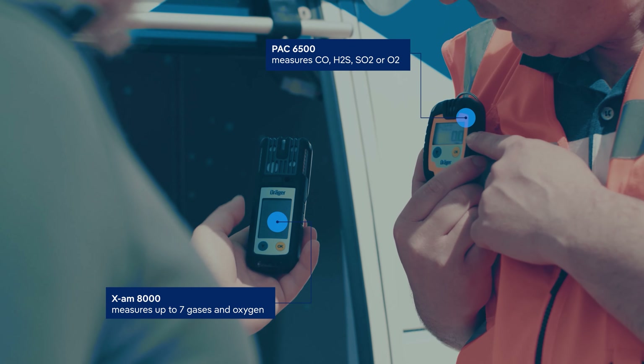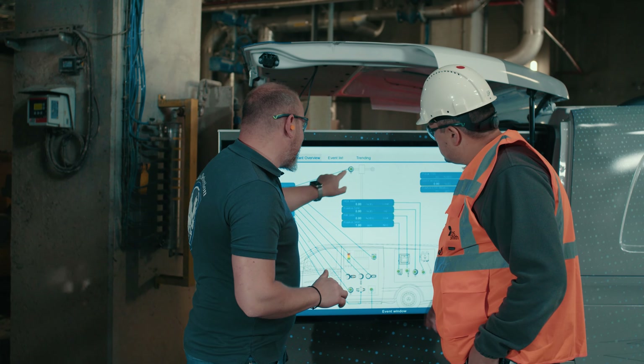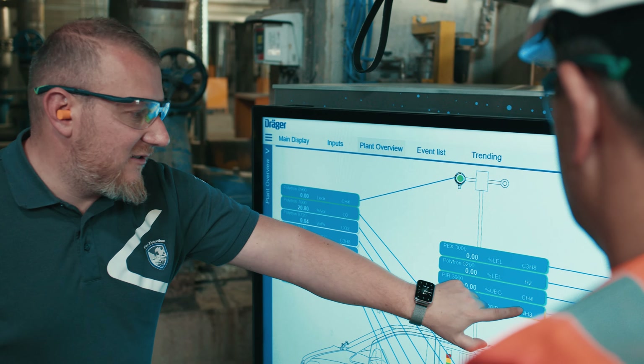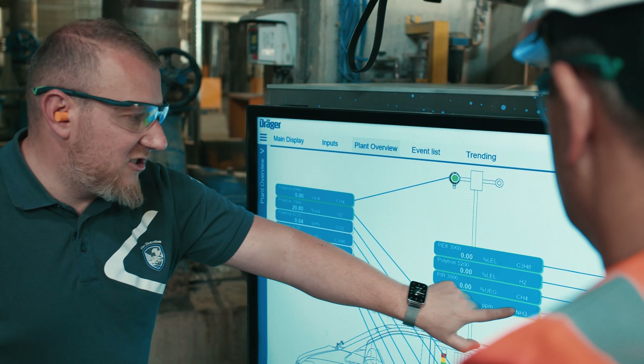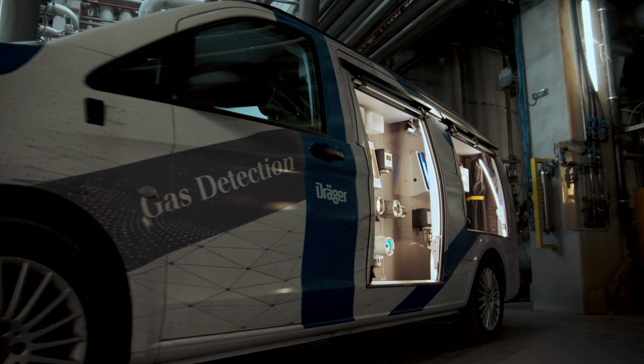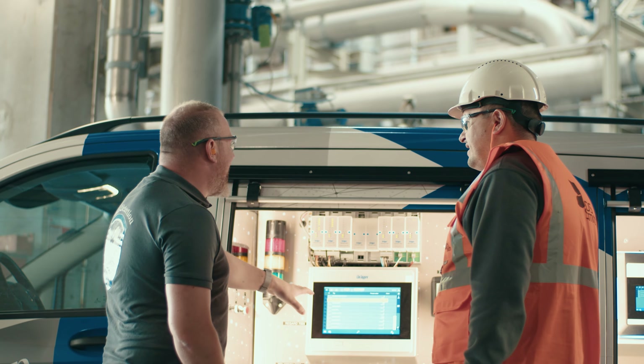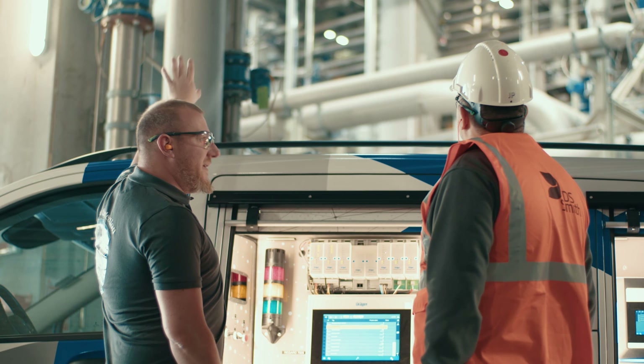On the move, Dräger's PAC 6500 and EXAM 8000 portable gas detectors offer flexibility and reliability. Dräger's VIEW PRO offers unparalleled visualization, turning complex data into clear, actionable insights. Dräger's wireless gas detection offers unmatched convenience and efficiency.